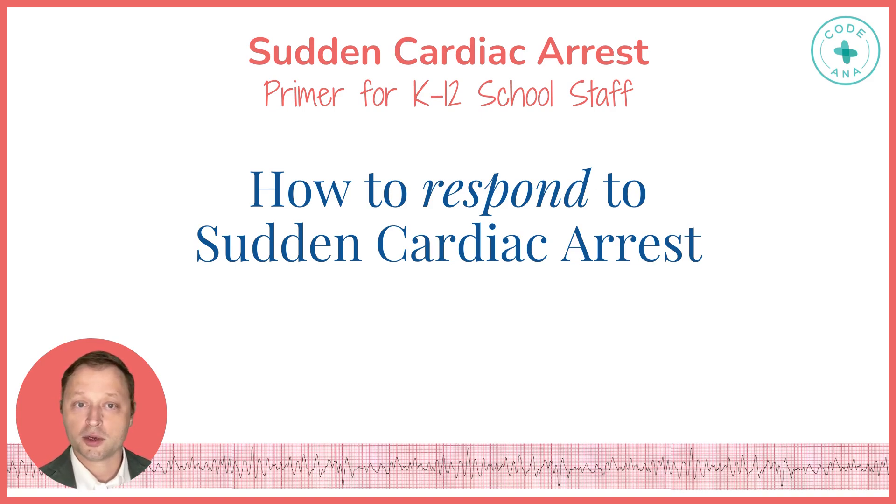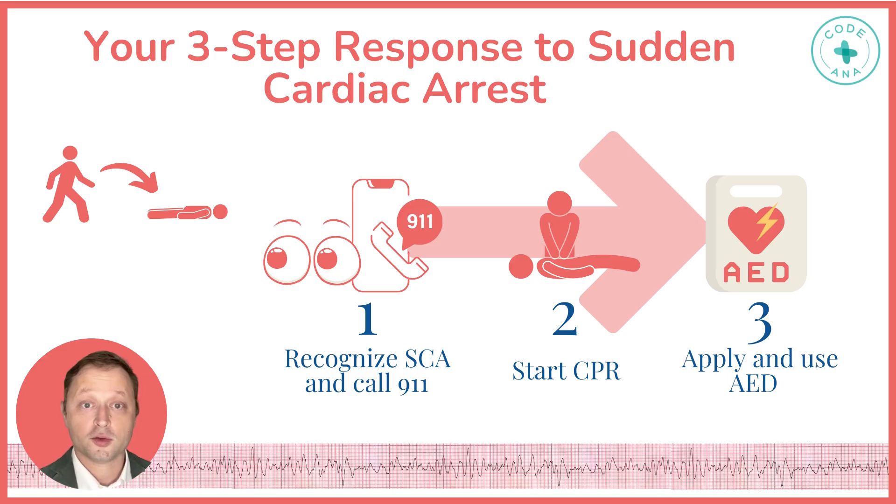Let's talk about how to respond to a sudden cardiac arrest. The first step is recognizing that arrest has occurred, then activate your emergency response plan and call 911. Next, initiate CPR immediately and apply and use the automated external defibrillator, or AED, as soon as absolutely possible.